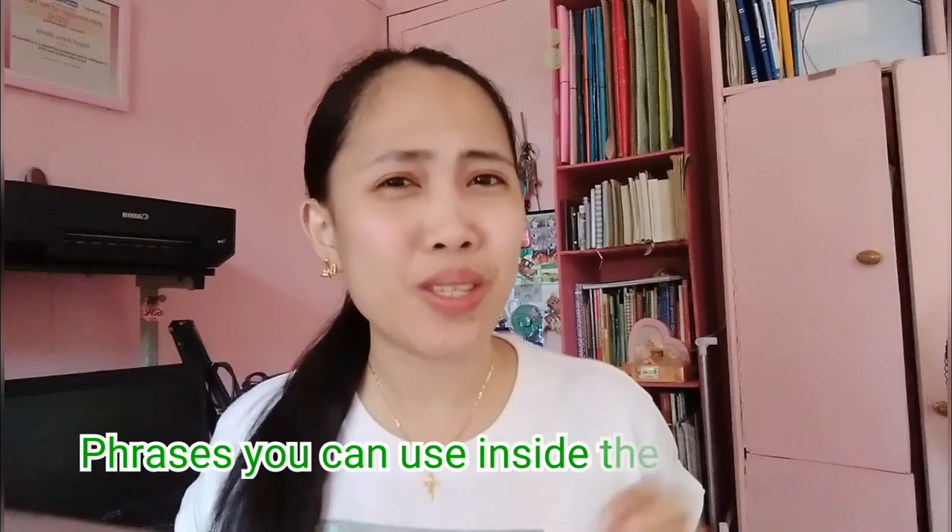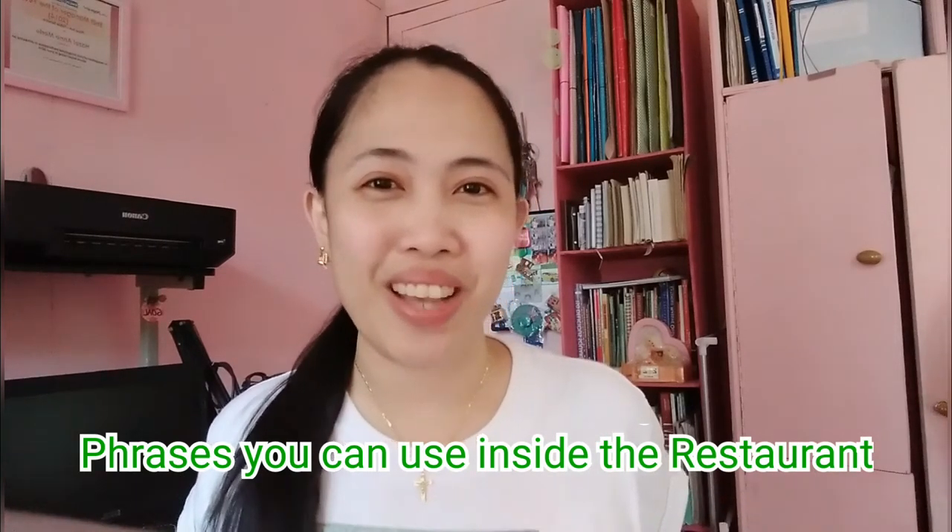Hello everyone and welcome back to my channel. For today's video, I am going to teach you some phrases or words that you can use inside the restaurant.